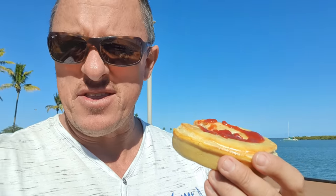Mmm, that is so good. One thing I miss when we're travelling the world — you just can't get pies around the place like you can here in Australia.